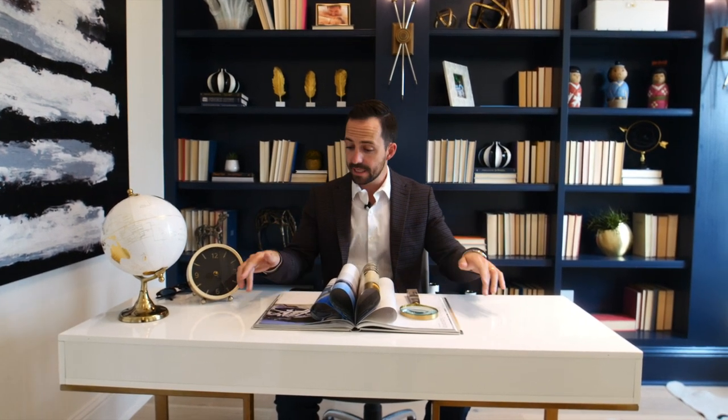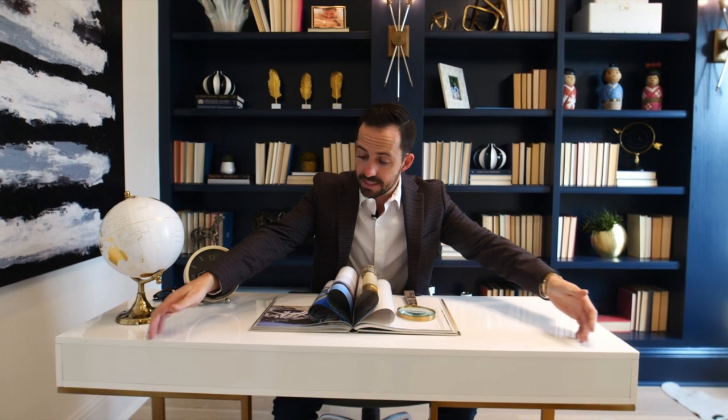Before we dive into our home tour today, there are a couple things you need to know when looking at any master planned community. The first is lot sizes. When we say there are different product sizes in a neighborhood, we're referring to the front width of the lot. For example, a 60-foot product means the front width is 60 feet wide, with a five-foot build line on each side, so the maximum home width is 50 feet.